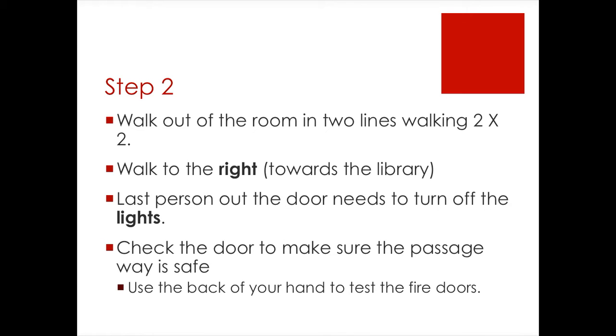Step 2, walking out of the room in 2x2's, you're going to walk to the right towards the library. The last person out of the room needs to turn off the lights and close the door — do not lock the door. Make sure the door lock preventing it from closing is flipped down so the door does not lock, but it does need to be closed. The first person in line should check the fire door to make sure the passage is safe. Make sure that you use the back of your hand to test the fire doors.